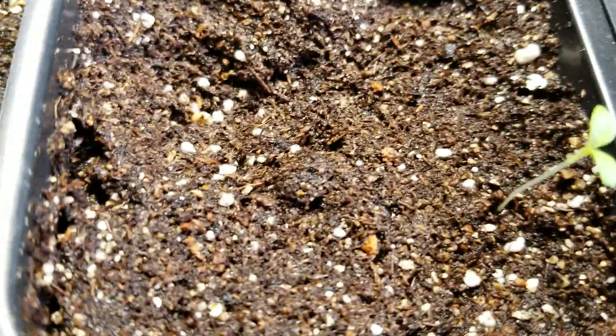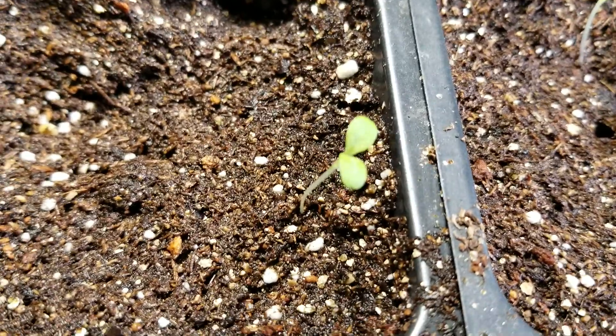This is squash — all different types of squash, all different things. There's a pepper coming up right here; there's a little pepper just starting to pop out. There's a pepper right there, and another one right here. They're all going to be coming out now.